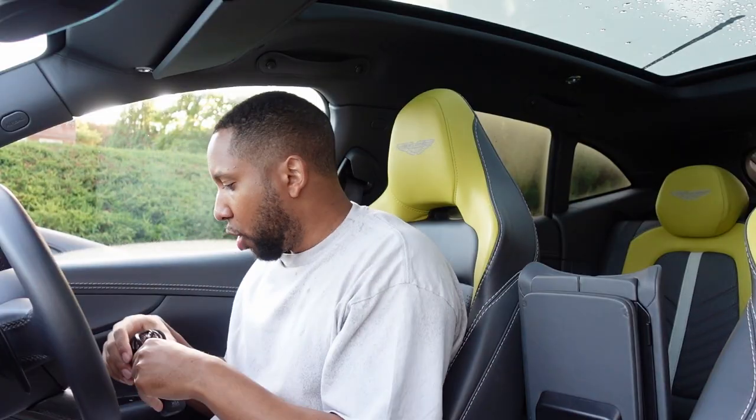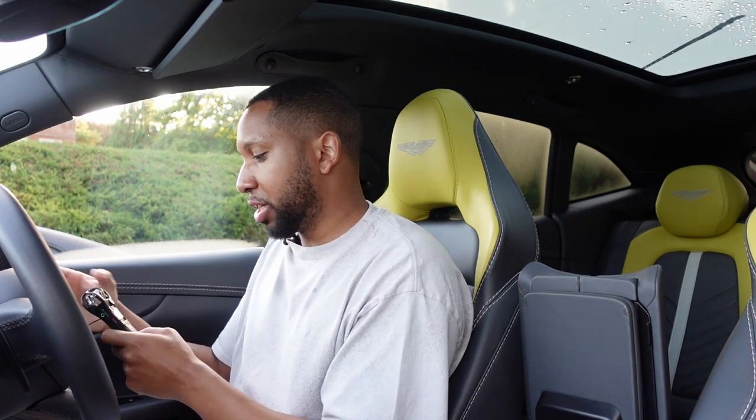Other improvements include a lightened exhaust, removal of the iron brake discs replaced with carbon ceramic performance brakes — reducing unsprung mass — and recalibrated steering and overall drive system. So I'm going to take the car out for you guys now, show you what it can do, and attempt a couple of launch controls.